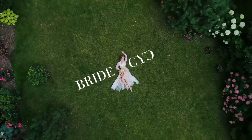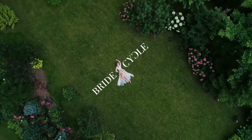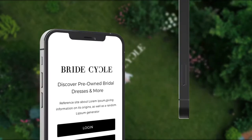BrideCycle — there is always a beginning, but never an end. Download now. Available for iOS and Android.